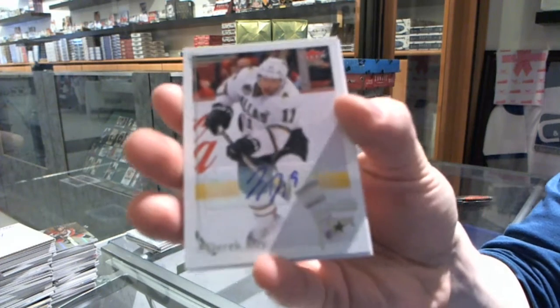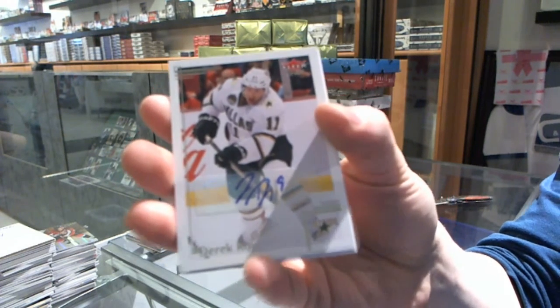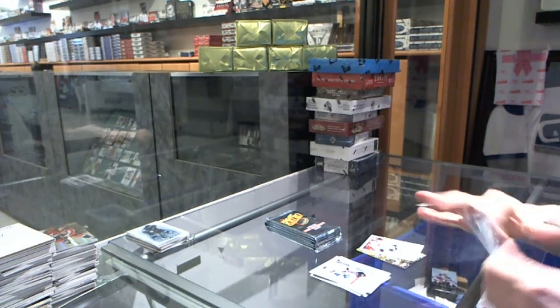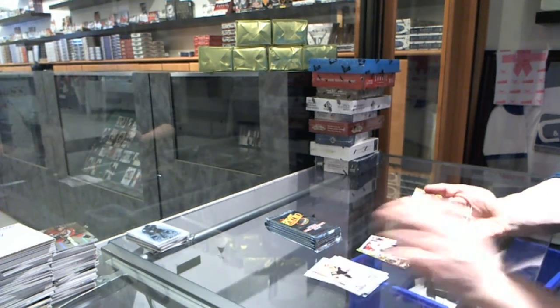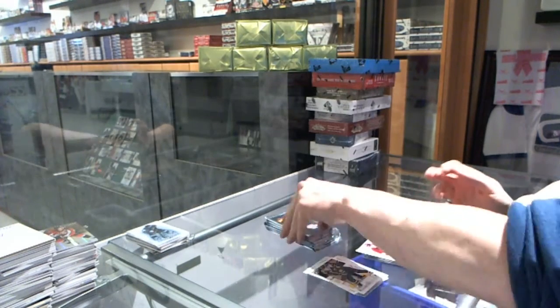Base autograph for the Dallas Stars' Derrick Roy. Flair Showcase for the Canucks' Trevor Linden, and a retro for the Coyotes' Shane Doan.